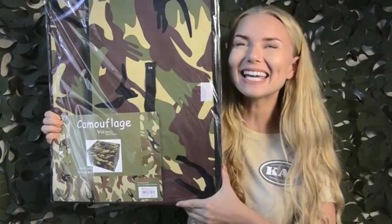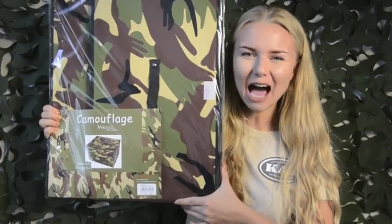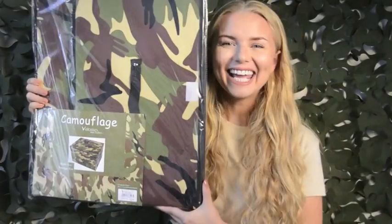You can store the biggest of Army supplies in the camouflage storage box. Its camouflage colour not only matches the rest of your room but our bed sets too.